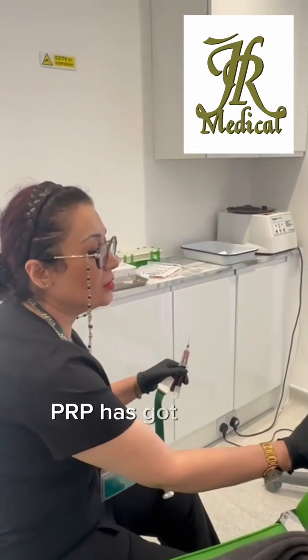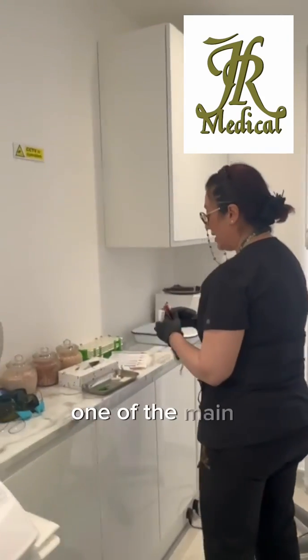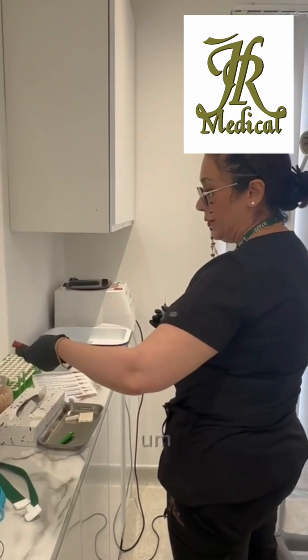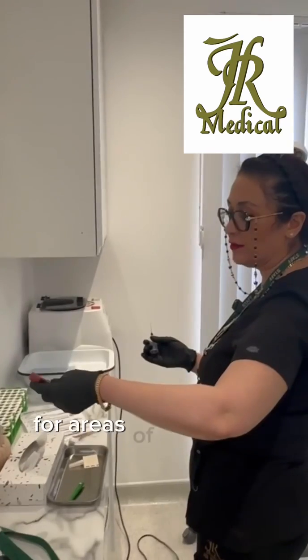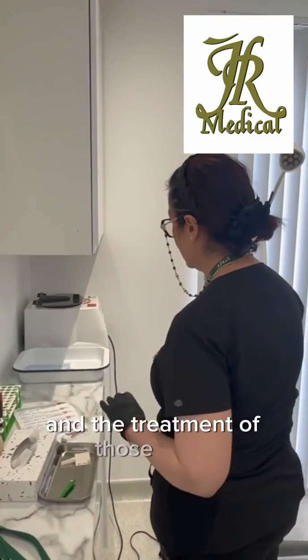PRP has got a lot of different indications, and one of the main indications is for hair growth. We also use PRP under the eyes, as well as for areas of the body which are painful and the treatment of those areas.